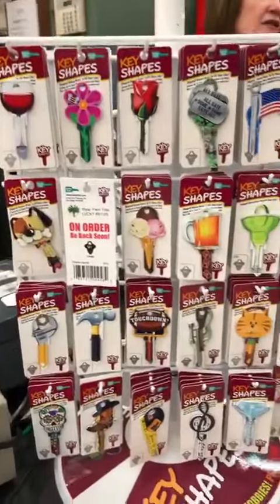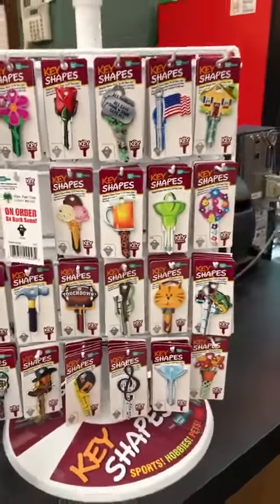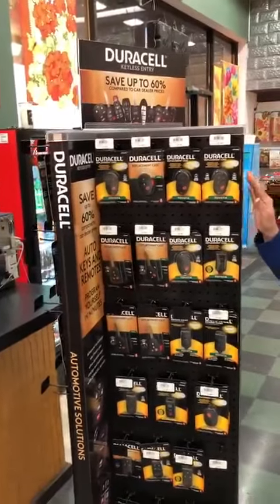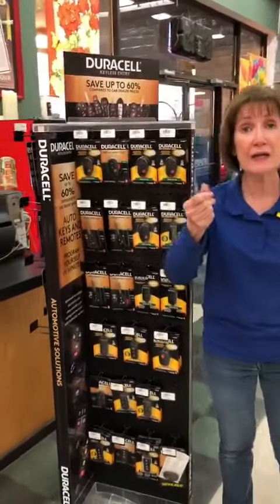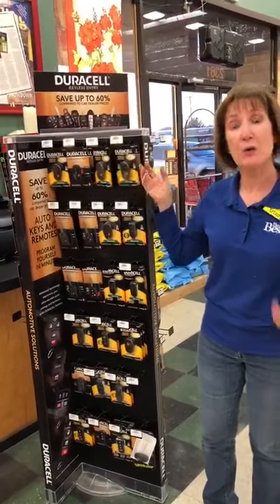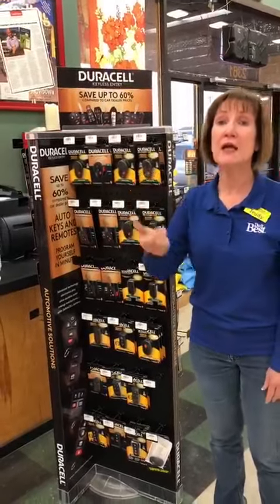But how many of you have a remote for your vehicle and it just quit working? Maybe the buttons are worn out? Well, you can come here — we'll match your remote up, we'll put the guts out of yours into this one, and your remote will work just like it used to.